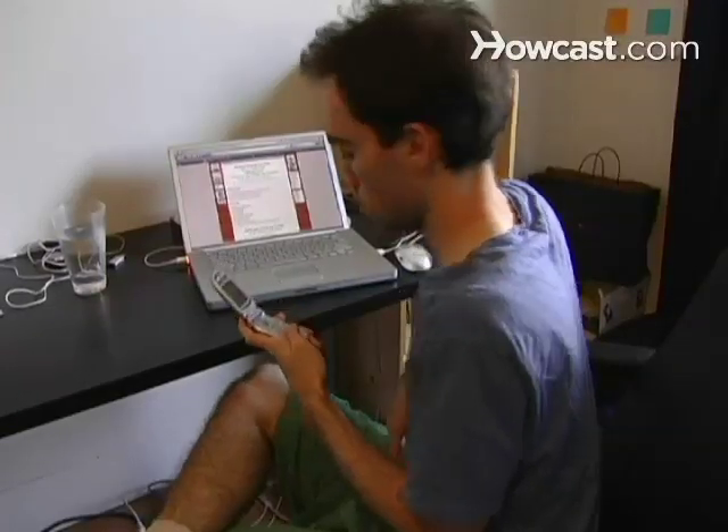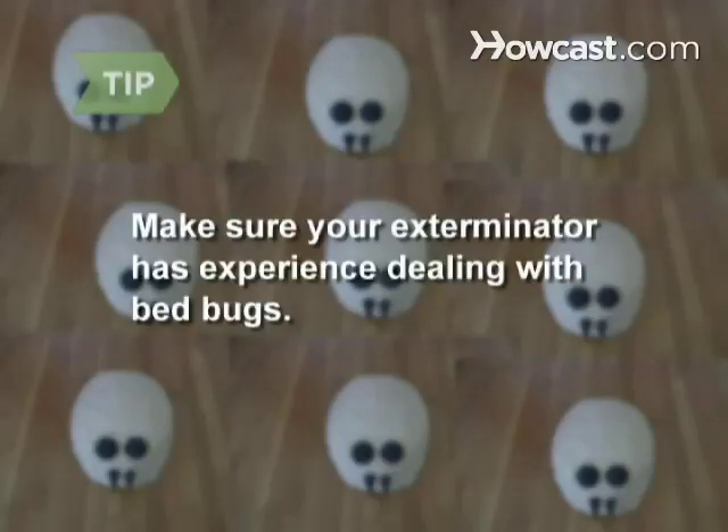Step 10. The most reliable way to get rid of bed bugs is to hire a pest control expert. He will find and destroy their hiding places, and if he must, treat your home with insecticides. He should be willing to make return visits. Make sure that your exterminator has experience with getting rid of bed bugs — otherwise, he could just make matters worse.